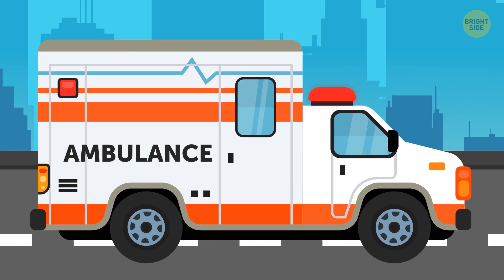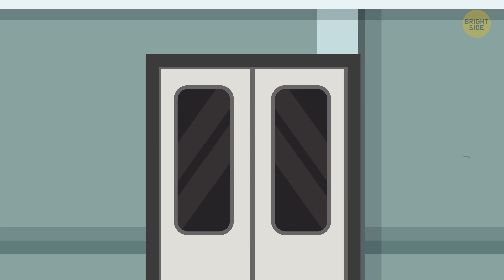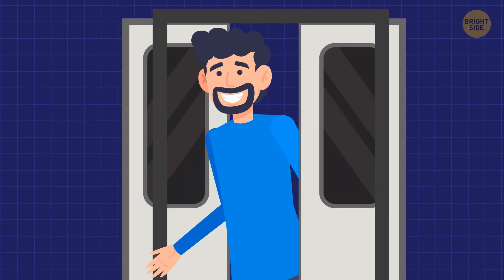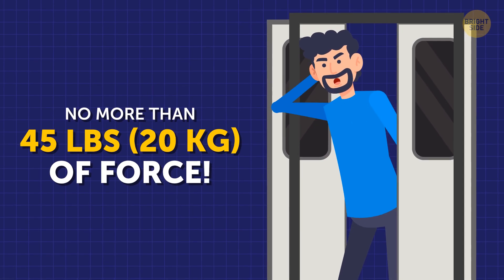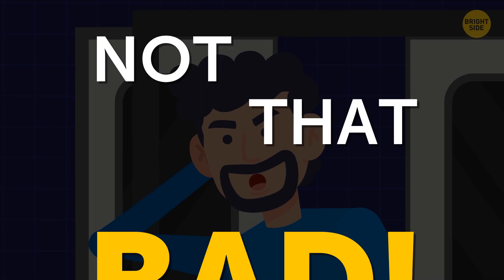The good news is that such insensitive doors won't do you any serious harm. There are some standards for how forcefully the train doors can close. And if everything goes as it's supposed to, you shouldn't feel more than 45 pounds of force if you get trapped in the closing doors. Unpleasant, but not that bad.